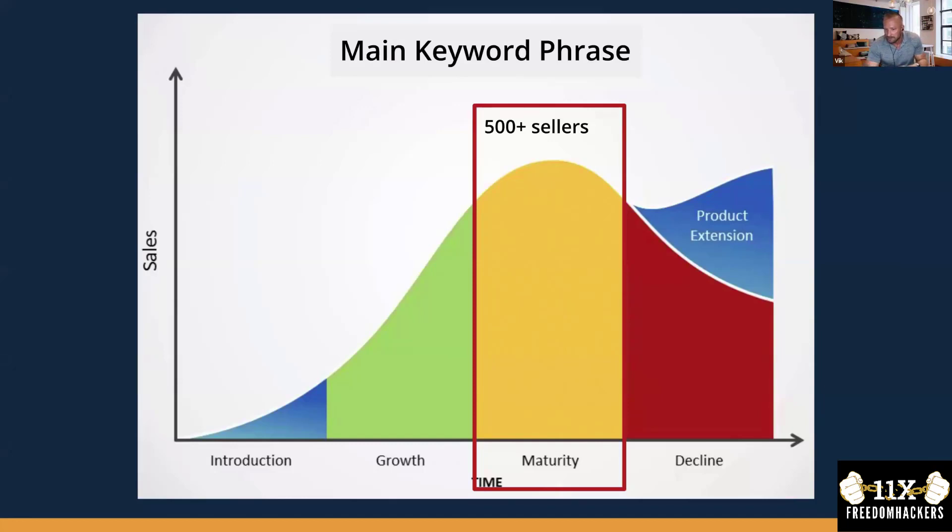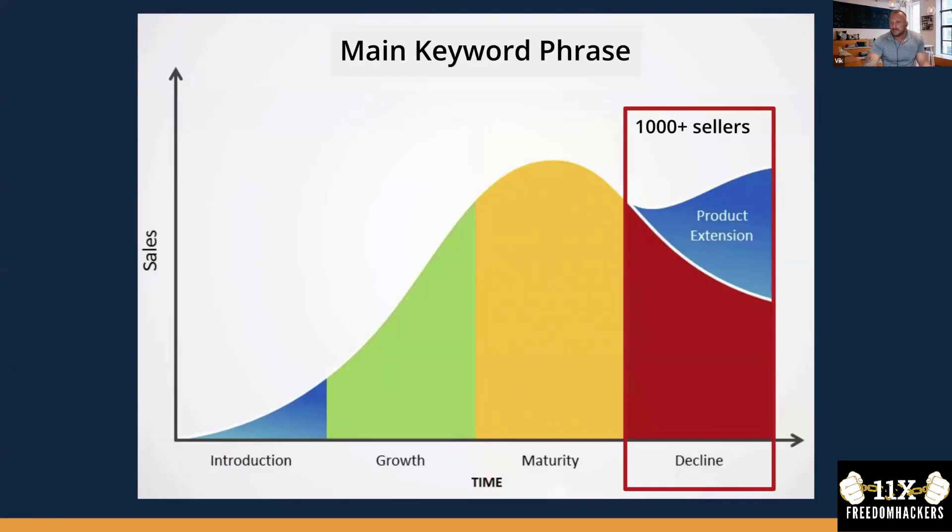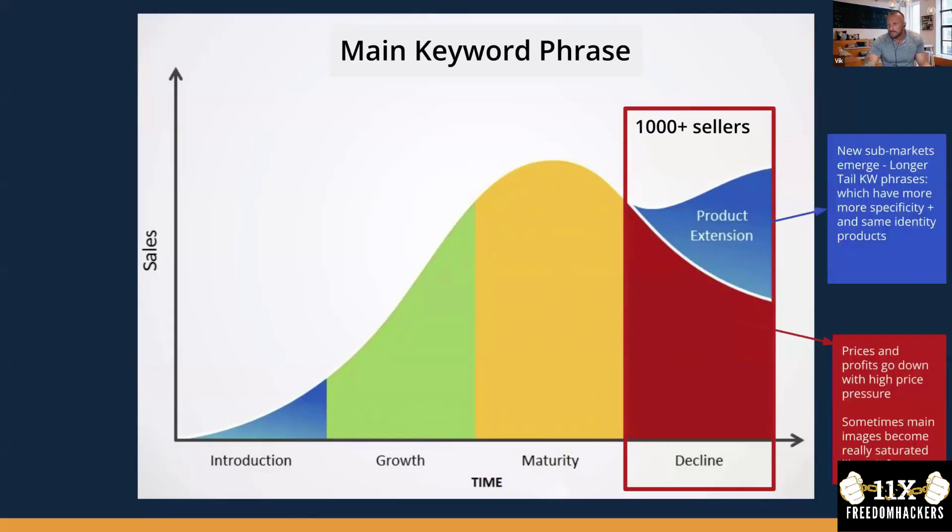People don't know you have better materials before they actually use it. When 1,000+ sellers occur, usually product extension happens - new sub-markets are born, like a golden glass rinser. What's happening in the last 10 years is that products become more segmented, more specificities come into the markets, new keywords are born, prices go down, profits go down, and images become really saturated like a rainforest.